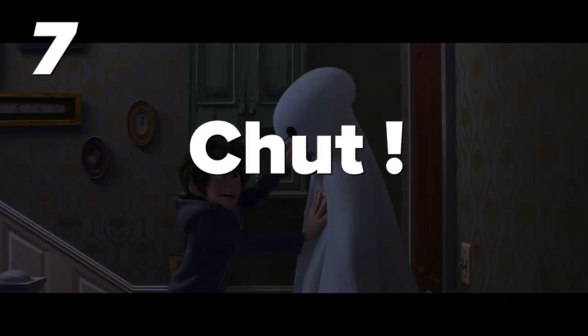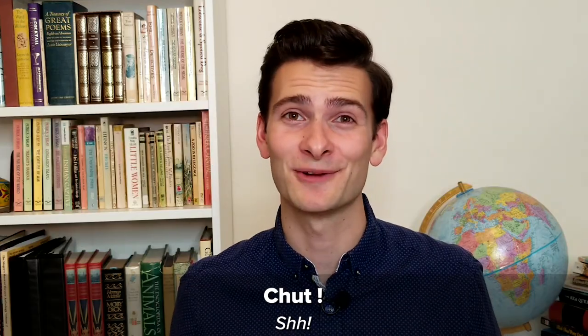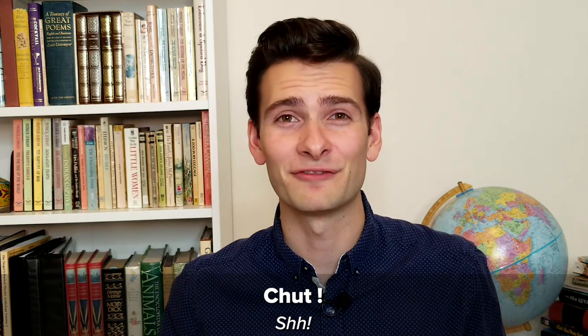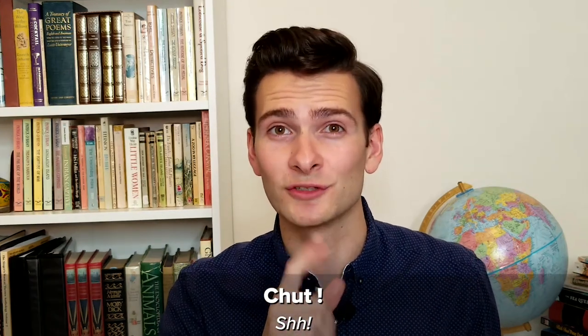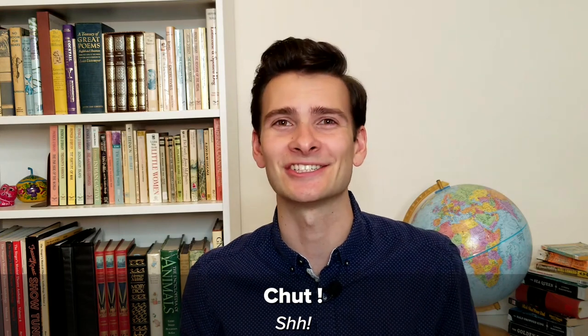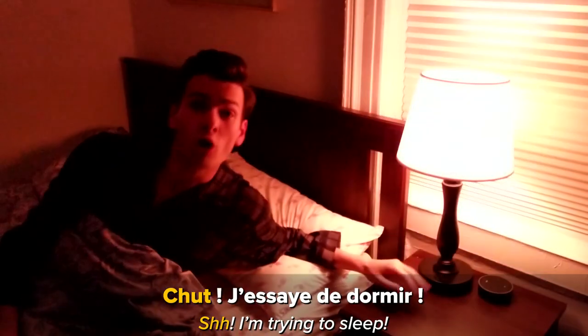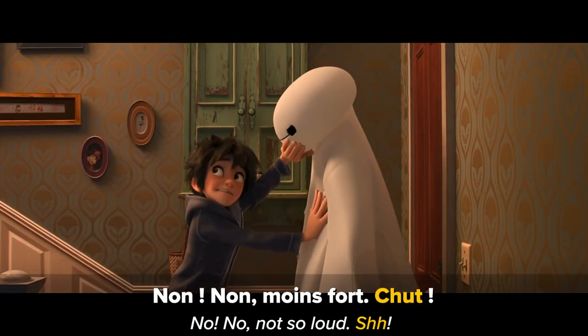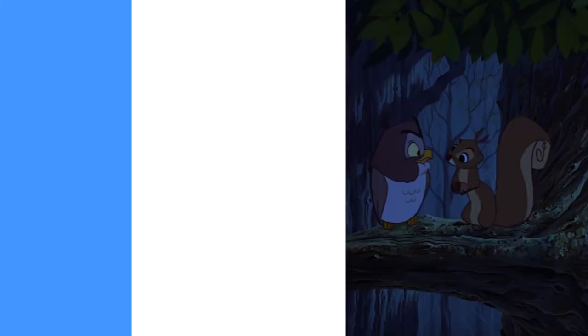Number seven: Chut. As beautiful as the French language is, sometimes you just need people to be quiet. To express this in French, you would say 'chut,' which actually sounds a lot like 'ch' or 'shush' in English. For example: 'Chut! J'essaie de dormir!' Chut!